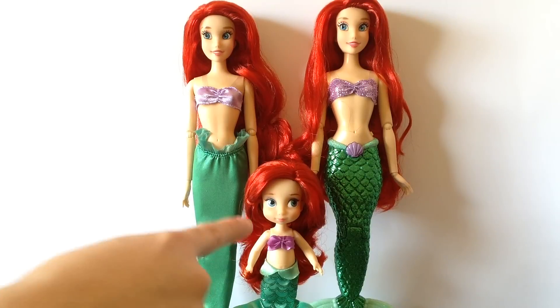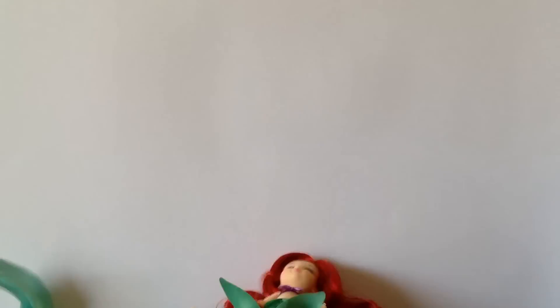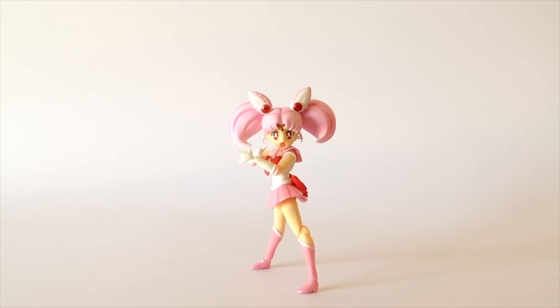Height-wise, standing next to her future self, toddler Ariel Yuki stands at about 5 point... hold on, something's missing here.